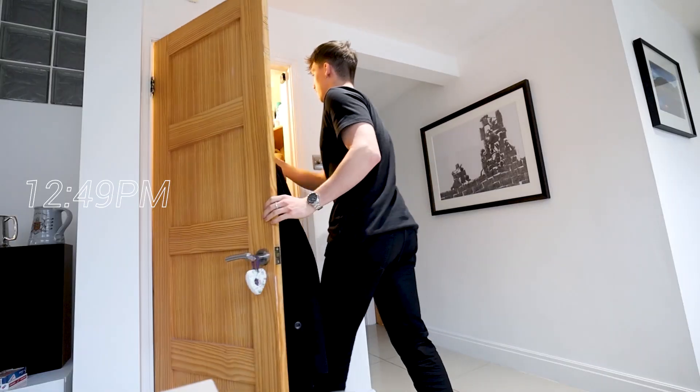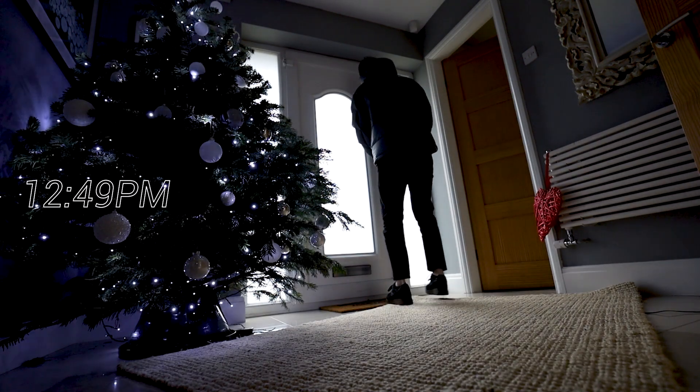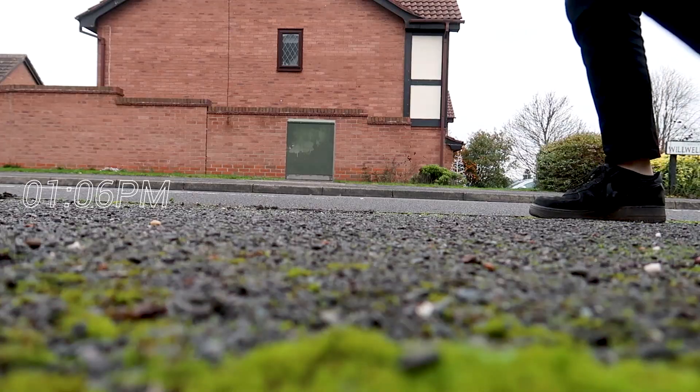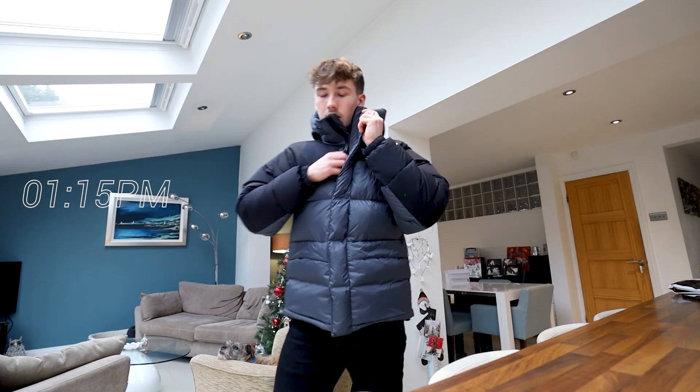Lunch time! Every lunch without fail I go for a walk — even if it's just 20 or 25 minutes — just because I need to get out at some point of the day and get some vitamin D. Obviously at the moment we're working in winter, the nights are very dark, getting dark at literally three or four o'clock. And because I finish work at half five, if I don't go out at lunch it means I won't get any sunlight at all.